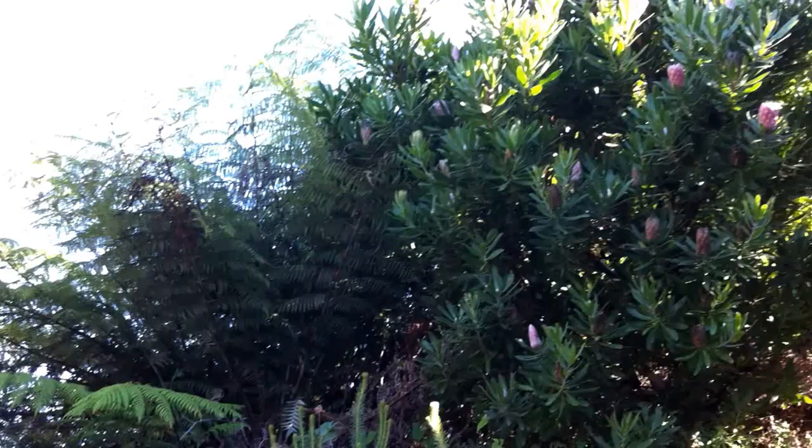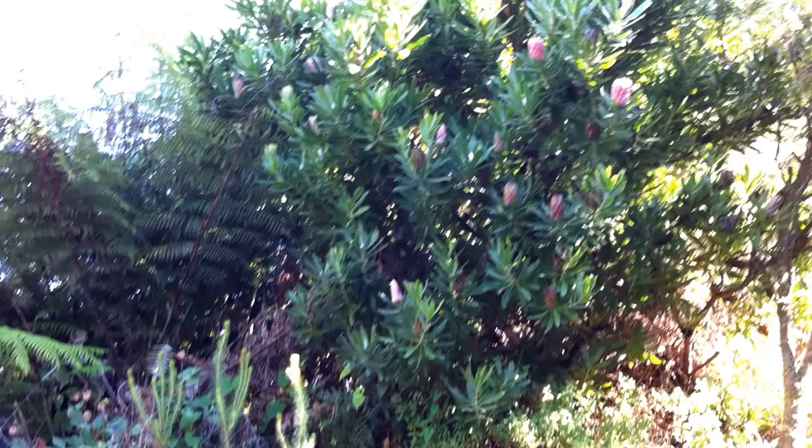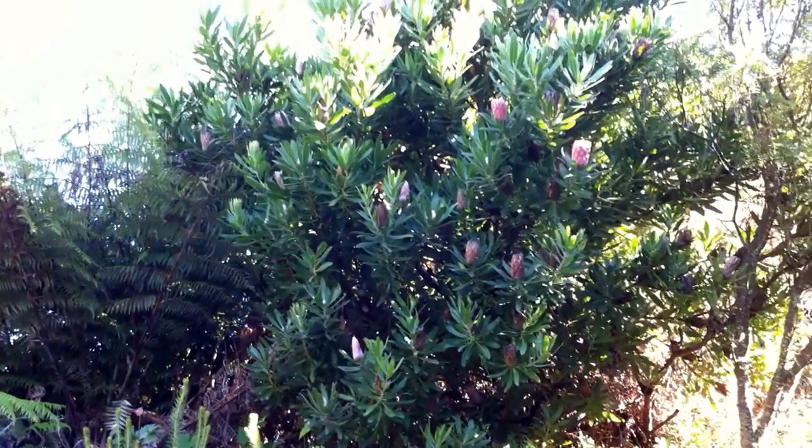And the protea — it's about eight foot high and about six to eight foot wide. And the tuis love it. Absolutely love it.